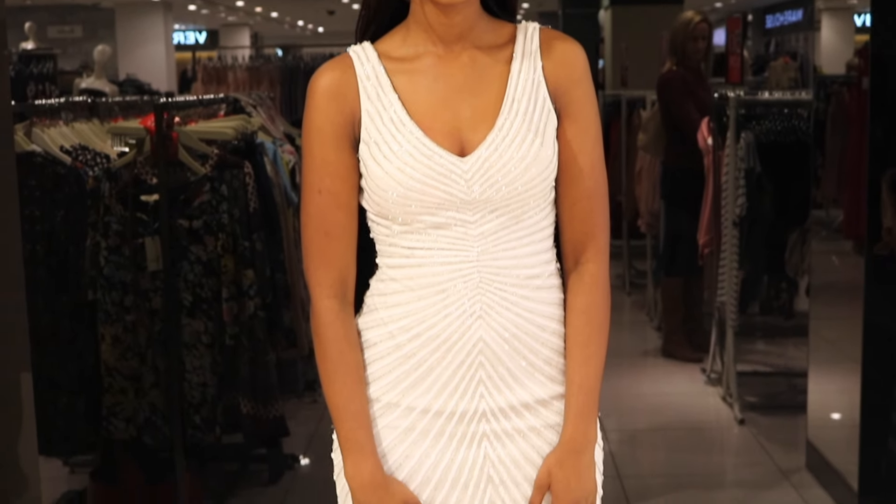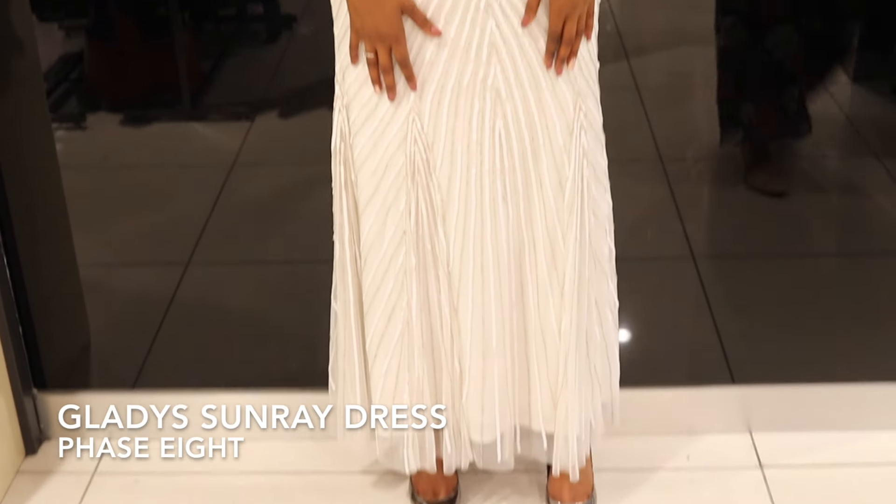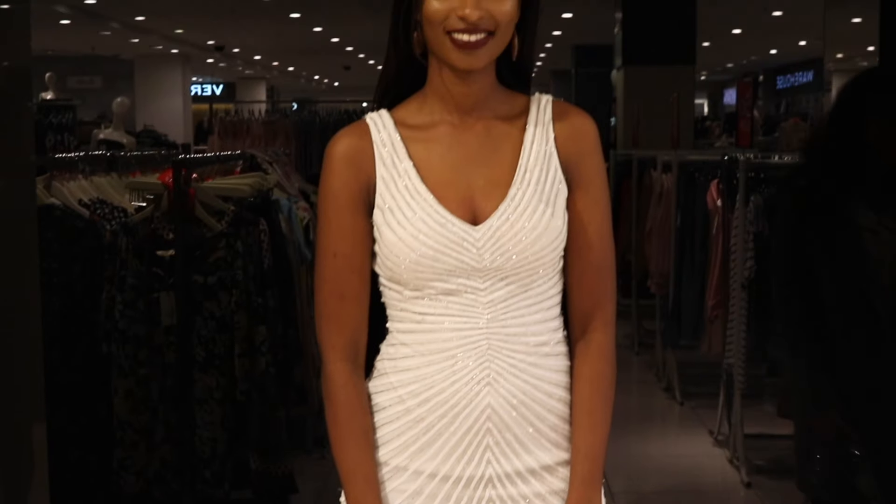This stunning white sunray dress is a great option for a non-traditional wedding. The direction of the sequins can have a slimming effect and give the illusion of a tighter shape.